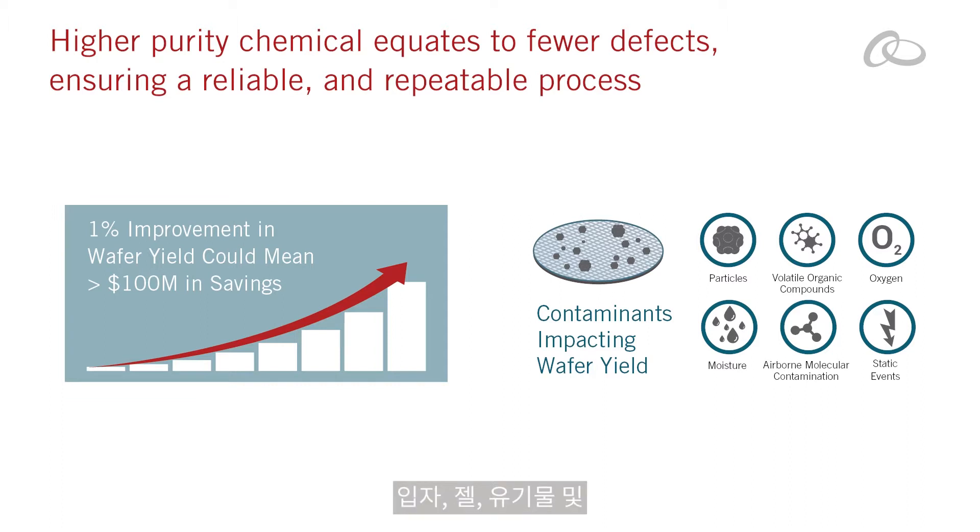fewer defects caused by particles, gels, organics, and other materials, ensuring a reliable and repeatable process.